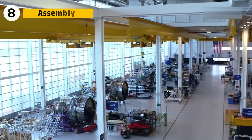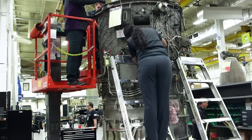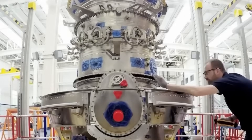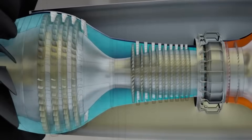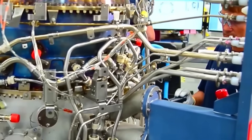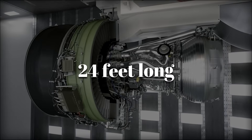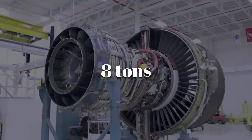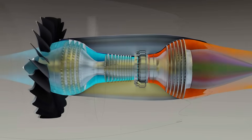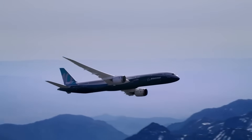At GE's massive assembly plants, the GE90 comes together piece by piece. Cranes move modules the size of trucks into position. The engine is built in sections — fan, compressor, combustor, turbines — and each module is tested individually before being joined to the whole. By the end, the engine stretches more than 24 feet long, weighs over 8 tons, and contains more moving parts than a Swiss watch. Only this watch doesn't tell time — it hurls a 300-ton plane across oceans.